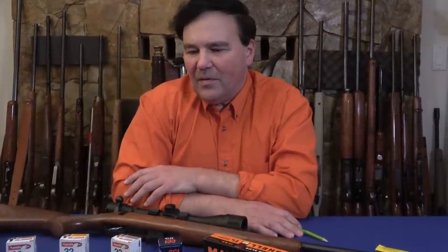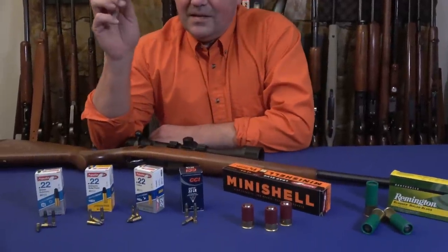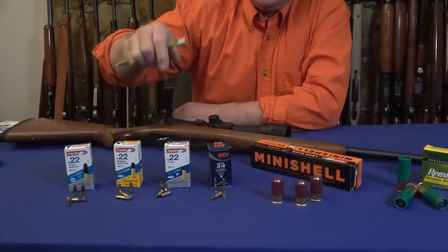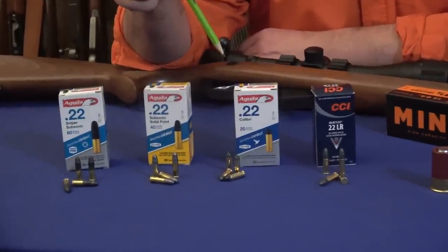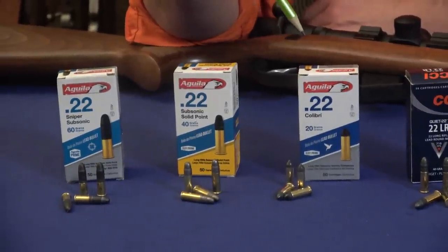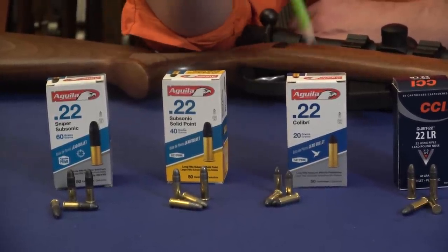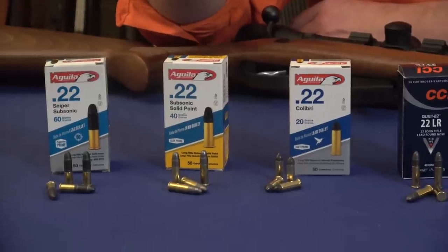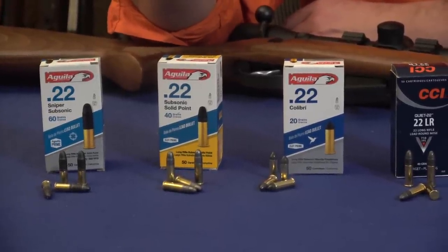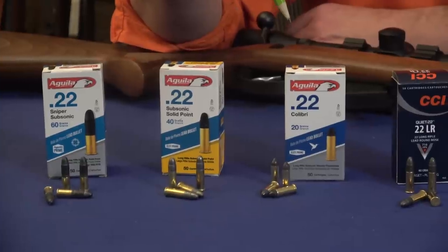Here are the different types of ammo. This Aguila made-in-Mexico ammo does something quite extraordinary. This loading here is called Colibri — .22 Colibri — and in case you didn't know it, colibri means hummingbird. It's a very, very light loading. The bullets are only 20 grains. The velocity is very low. It's very, very quiet — sounds like a stapler and could easily be used indoors. I think it may only have a priming compound; I'm not sure there's any powder at all. Very quiet and very accurate.